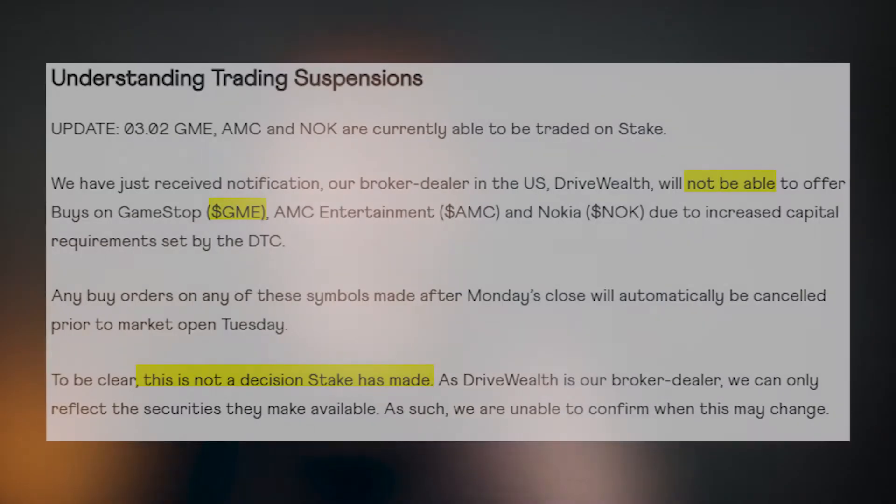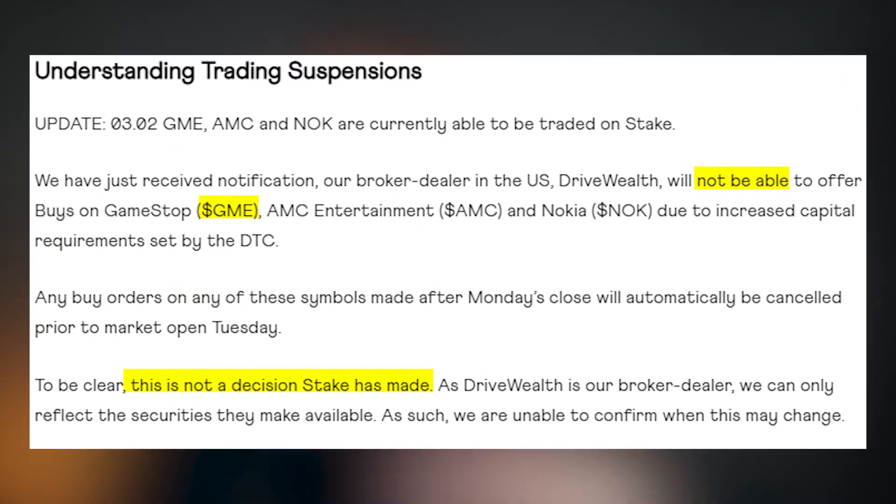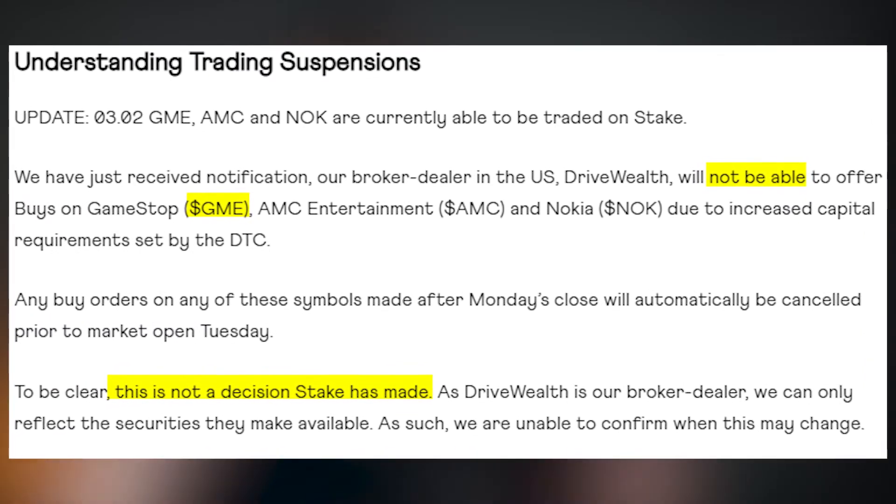More recently, with the whole GameStop fiasco that you would have heard about, Stake's overall platform was very, very slow when the whole saga was happening. You couldn't trade stocks on the app and there was just a white screen when you tried to place an order. Stake has openly said that they were not restricting trades or anything like that, which I fully believe — it was only down because of the increased activity, as you can imagine.